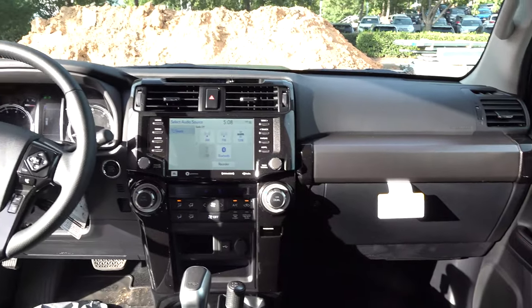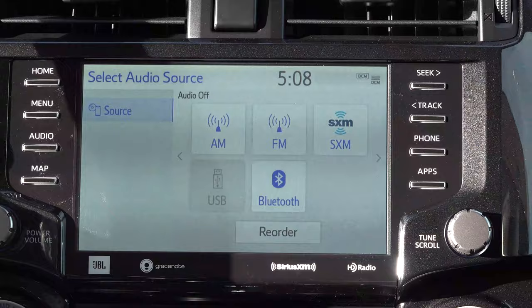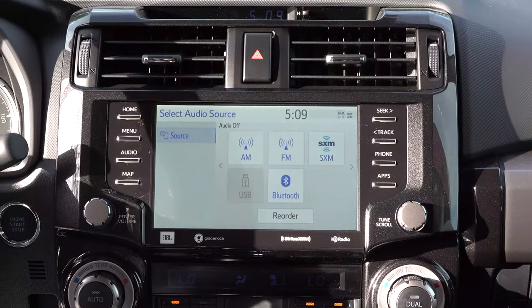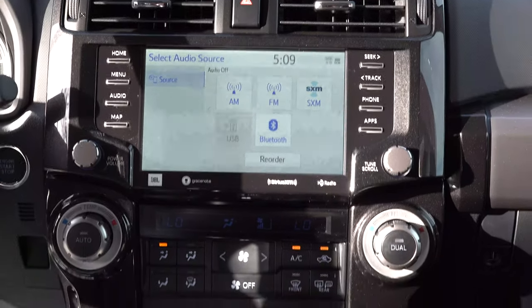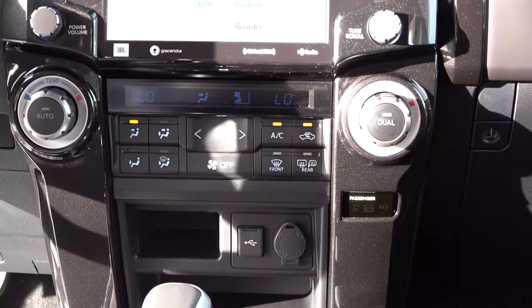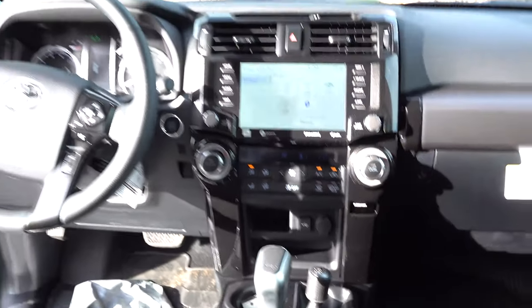Notice this refreshed, modernized 8-inch multimedia display — it replaces the 6.1-inch touchscreen, so it's a big difference. Of course it has JBL speakers, digital dual temperature controls, and a TRD shift knob.